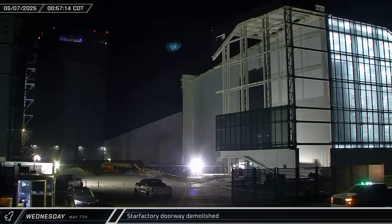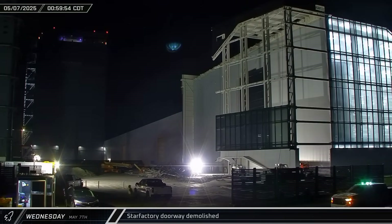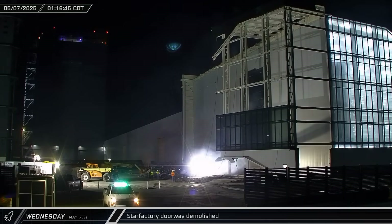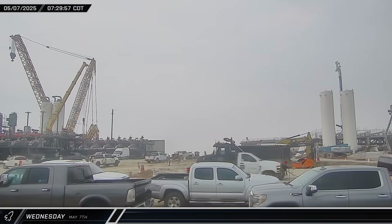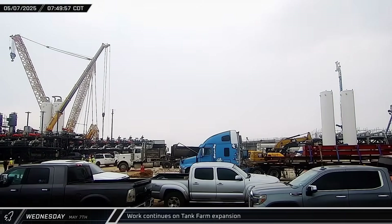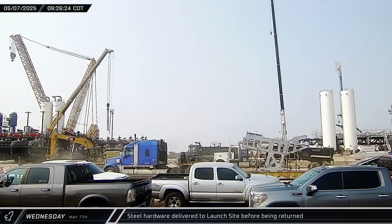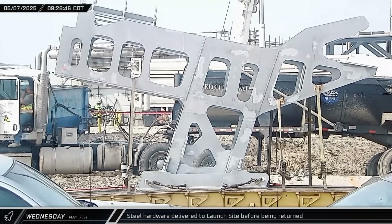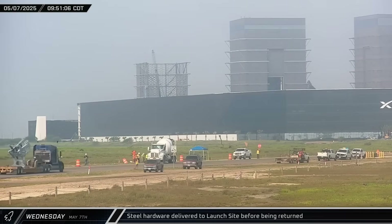Shortly after midnight on Wednesday morning, as work continued on the demolition of the Star Factory building, a small fire appeared to break out. Crews quickly had it under control and got back to work removing the final section of cladding. After sunrise, several more methane pumps were lifted and installed at the tank farm expansion. A few hours later, an interesting piece of steel arrived at the launch complex, though it appears it was delivered to the wrong site, as it headed back towards the build site a short time later.